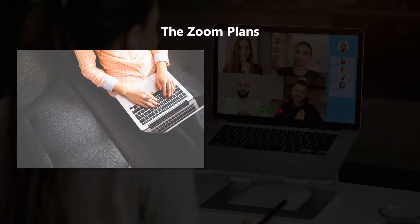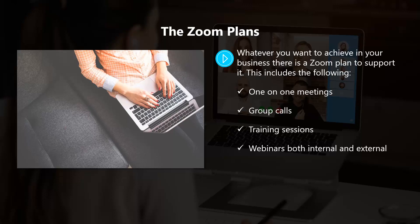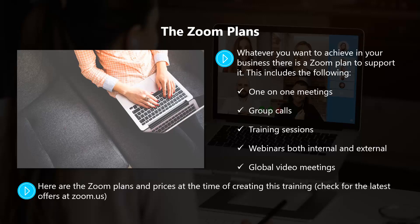Whatever you want to achieve in your business, there is a Zoom plan to support it. This includes one-on-one meetings, group calls, training sessions, webinars both internal and external, and global video meetings. Here are the Zoom plans and prices at the time of creating this training. Check for the latest offers at zoom.us.